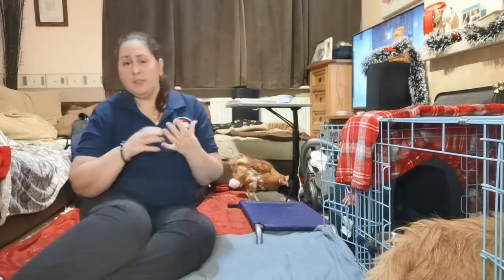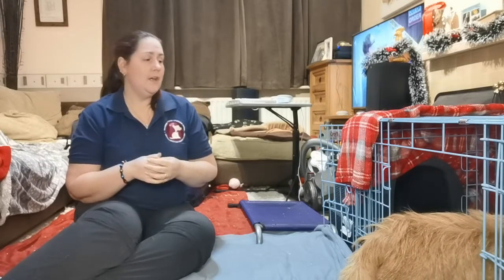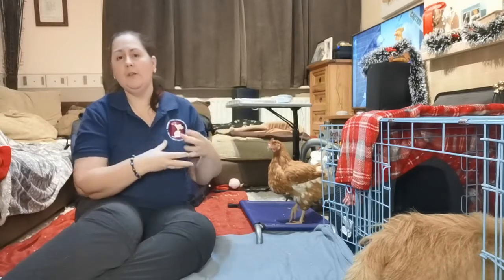If your dog is crate trained and sees the crate as a safe den, it means if they ever need to stay at the vets — whether for an operation or because they're unwell — they won't be freaked out by suddenly being in a crate. They'll realize it's a safe, enclosed space. It also means if you go away with your dogs, you have a home from home. When I go to dog shows or run training, I always have at least one crate so my dogs can rest during the day, sheltered from sun or cold.